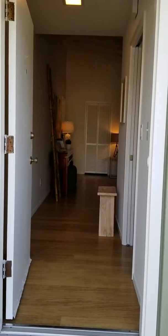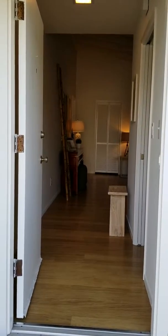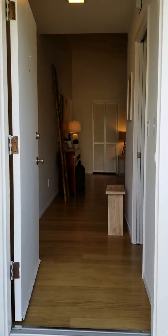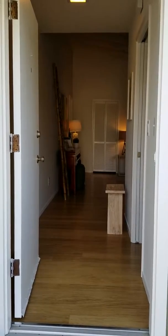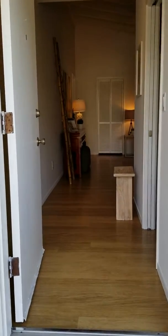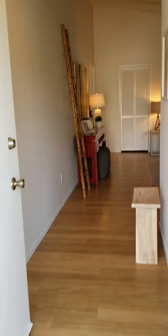This is my new listing at 8 Royal Court in Central San Rafael. It is a two-bedroom, one-bath PUD, which stands for Planned Unit Development. Take you for a quick tour.